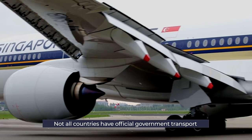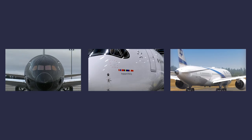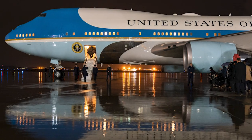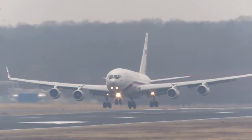Some notable countries that don't operate dedicated aircraft include Austria, China, Israel, New Zealand, Norway and Singapore. Some VIP aircraft remain quite simple, while others are flying offices or even palaces. In this video, we'll take a look at just a few of the most outstanding aircraft.